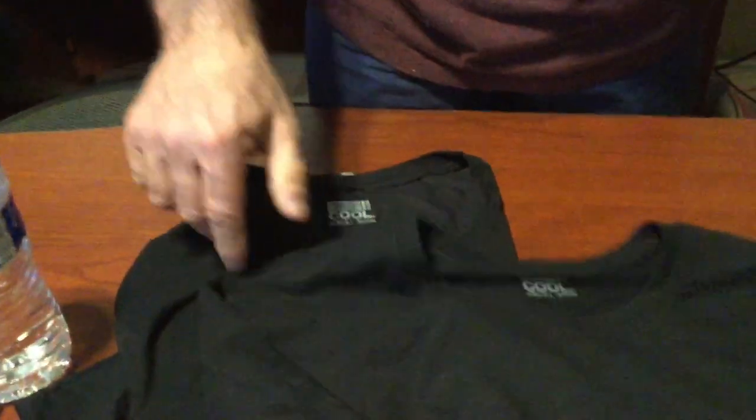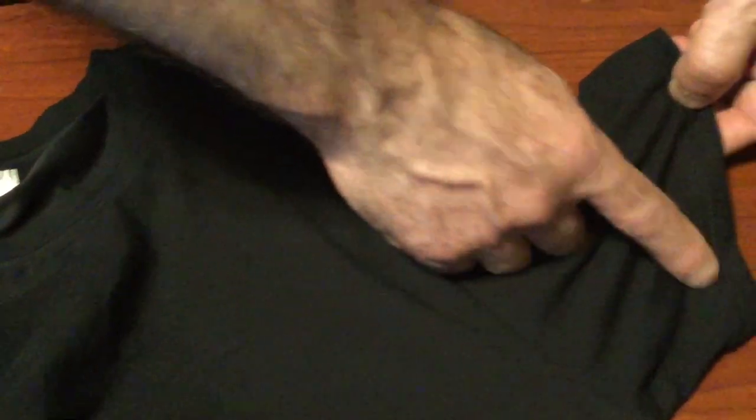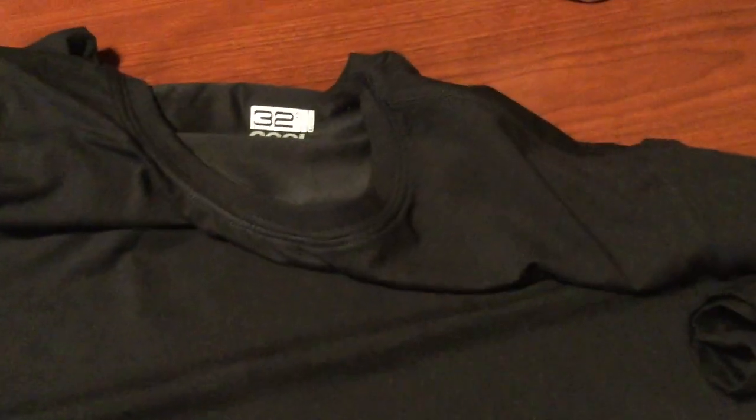I want to point out a couple of construction features. One is the heat seal in the neck — no label to bother you. The size label is here in the side seam on the very bottom. You have flat lock stitching on the bottom hem, safety stitch on the side seam, inset sleeve, flat lock seam once again on the hem of the shirt, and a rib collar. Pretty basic. Flip it over on the back: no logos, no nothing — just a plain old shirt. There's also top stitch reinforcement across the shoulder, a nice thing to hold it all together.